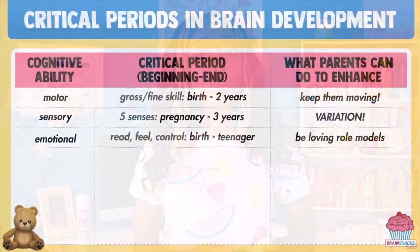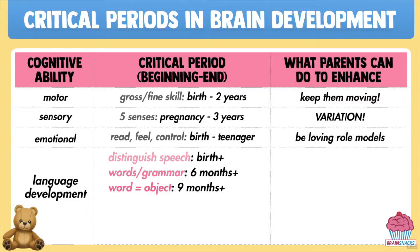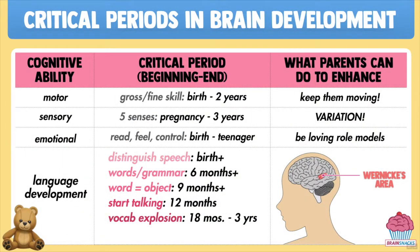Another really long critical period that shuts some of its doors and windows early on is the capacity for language. Babies are born with the ability to distinguish human speech from other sounds. They begin to recognize and remember different words and grammar at about six months, and start to learn the meaning of words by association at about nine months. As soon as the speech areas of their brains get greased up at about 12 months, it's going to be a while before you get them to be quiet. Starting at about 18 months and lasting until they're three years old, brain activity in the Wernicke's area is at its peak, allowing your kids to learn and remember up to nine new words every day — this is known as the vocabulary explosion.